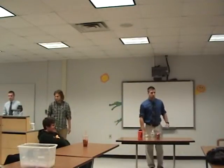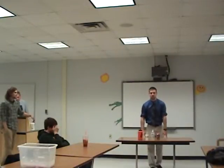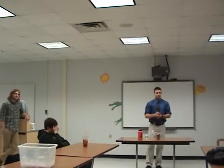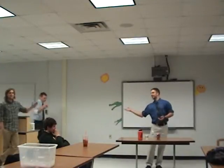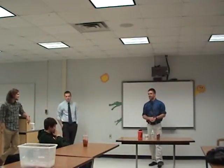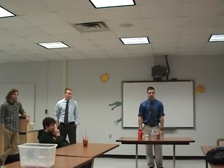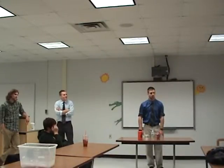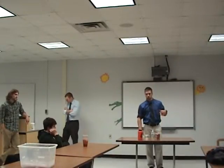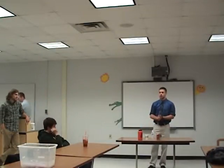All right guys, how are we doing today? Hopefully you guys are waking up a little bit. Welcome, my name is Mr. Dillman, and I'm Mr. Grove. So we're going to be working with you guys for this session and hopefully have a little bit of fun. We're going to talk to you for about half an hour and then we're going to go into the lab and do an activity, so you guys are going to get to practice what we teach you.